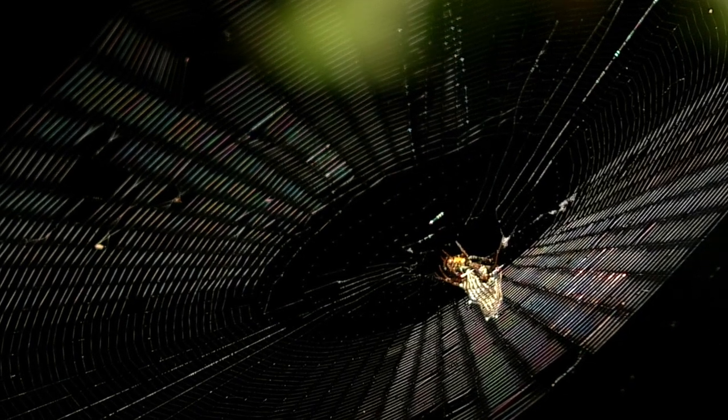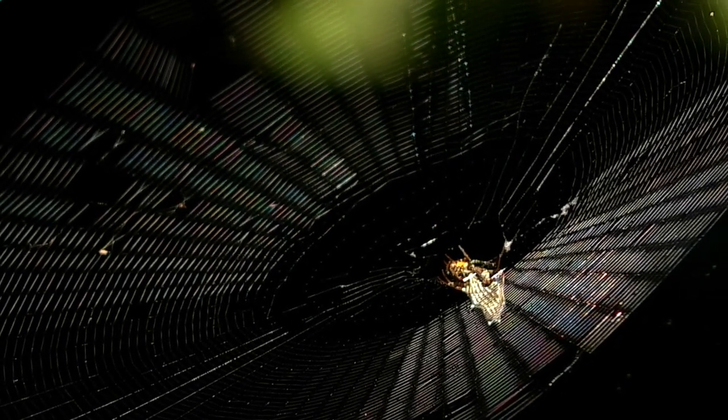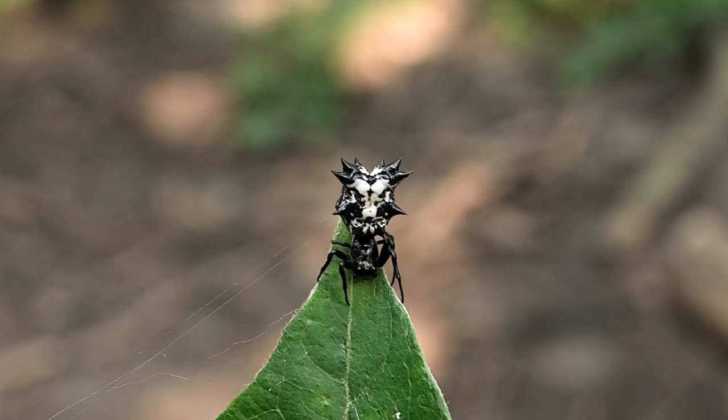Out in the forest, along a trail, a spined Microthena sits in its web. This spiky orb weaver, Microthena gracilis, is common in Kansas.